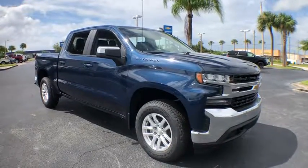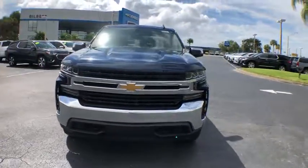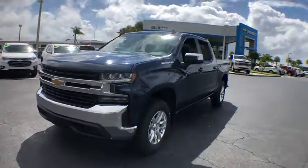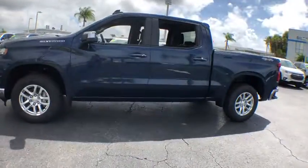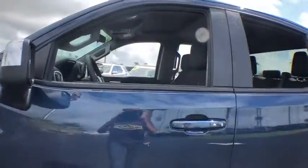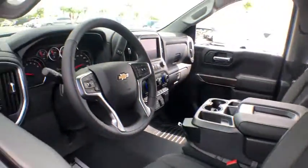Make a great choice today with the 2020 Chevrolet Silverado 1500. The Chevy Silverado 1500 is the perfect combination of functionality, reliability, and technology. The impressive interior is simply another reason that the Chevy Silverado is a top choice among truck buyers.